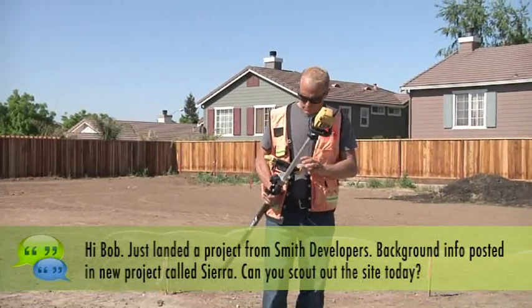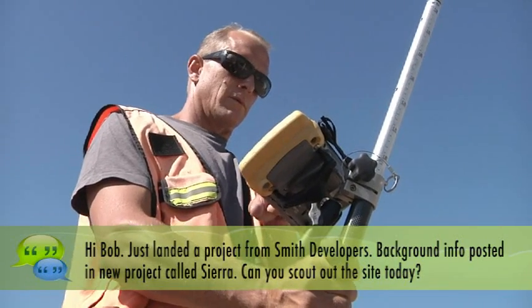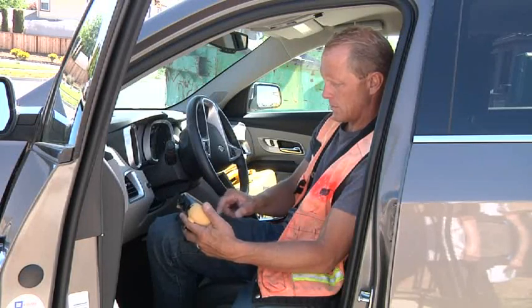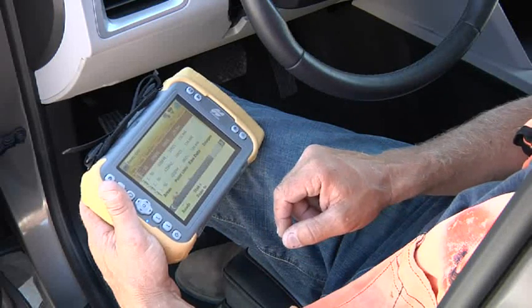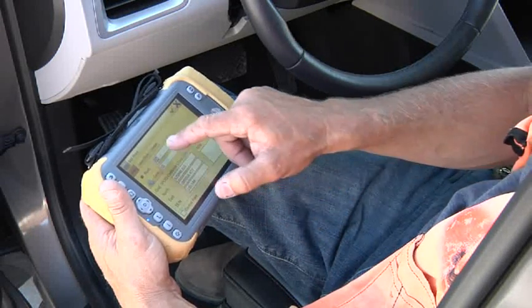The crew chief will get my chat alert in the field and know that we have a new project. After he finishes there, he can pack up, download the control data for the site to the Tesla, and then go scout out the control, which gets us started that much faster.